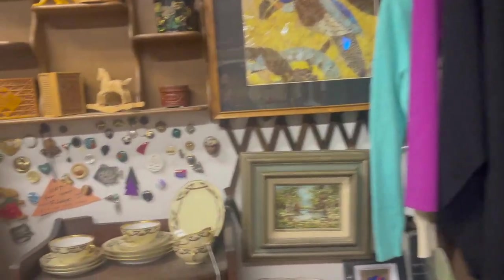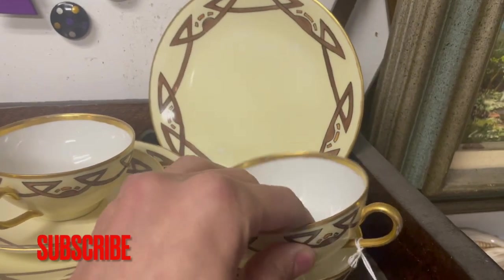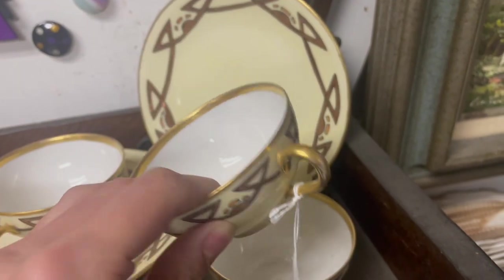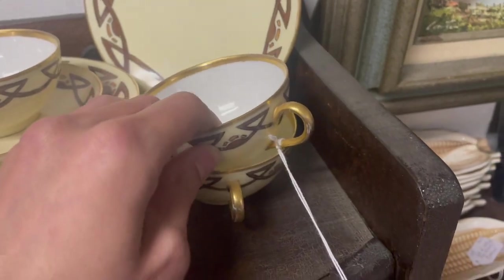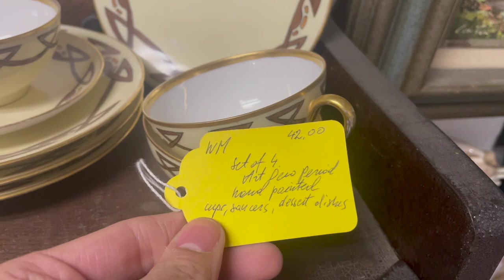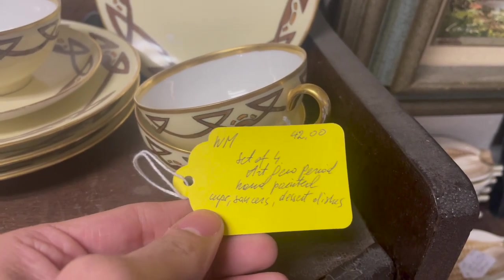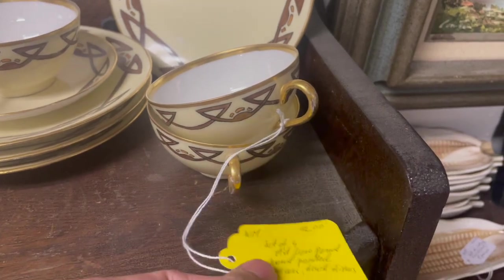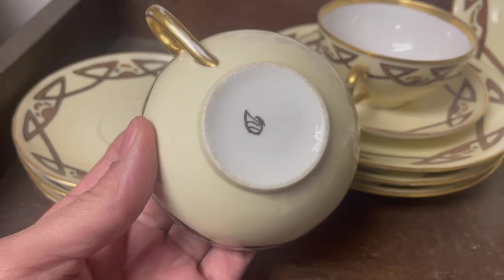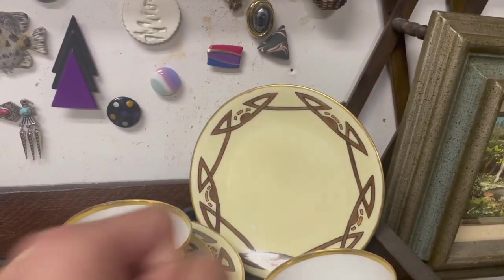This booth is not having a sale, but I see some nice dishes. Teacup saucer — never seen that mark before. Let's look at the tag. Art Deco period hand-painted cup saucers, dessert dishes. $42. That's something I would have to research. I do like that pattern, it is Art Deco.